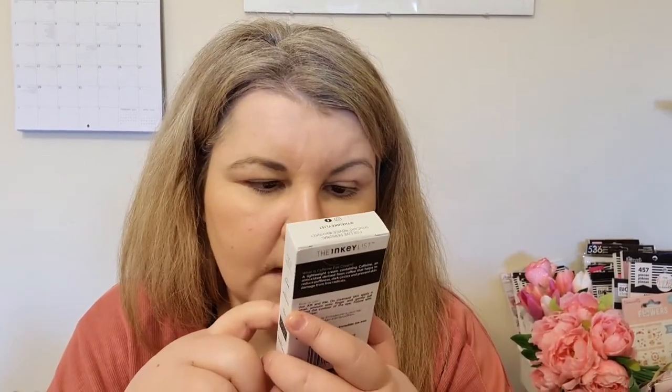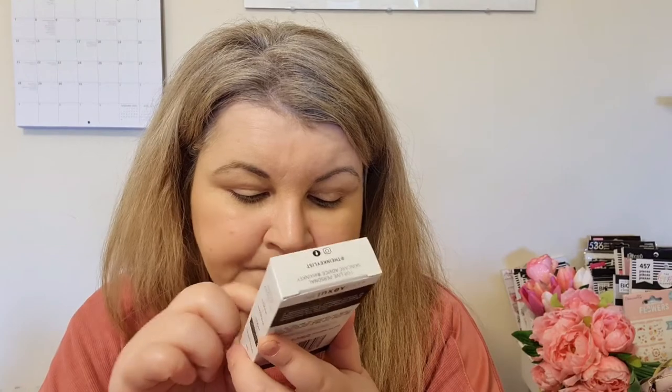My friend loves the peeling solution, so we'll see. Finally, I haven't opened this yet but I've read really good things about the caffeine eye cream from The Inky List. It's formulated to reduce puffiness and dark circles — it's a treatment eye cream. I really like The Inky List products and want to try their oat cleanser too — apparently oats are really good for your skin. Caffeine is supposed to make eyes look less tired and bright.